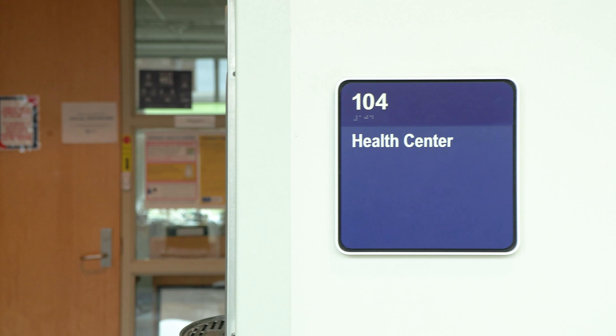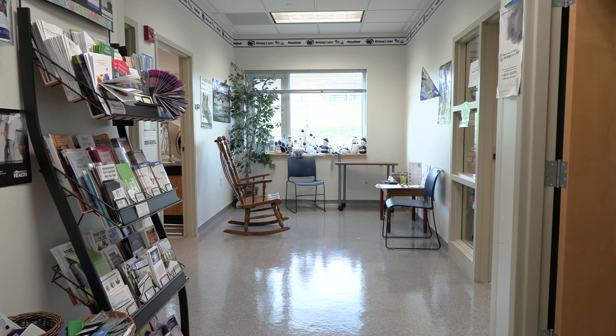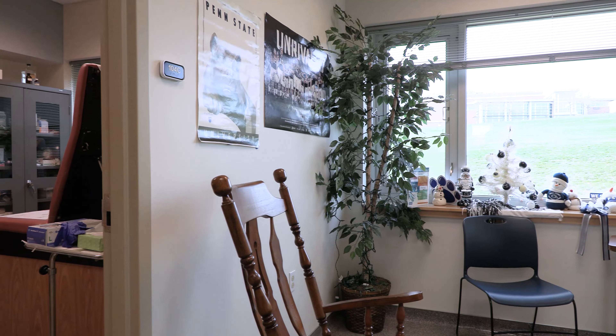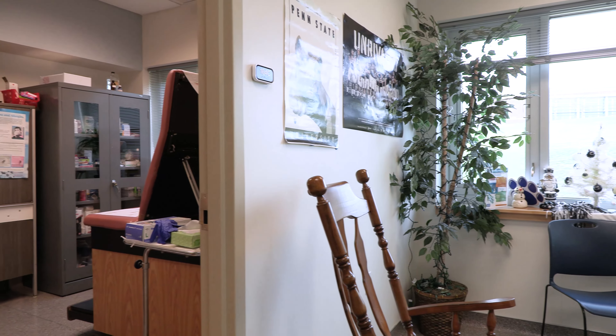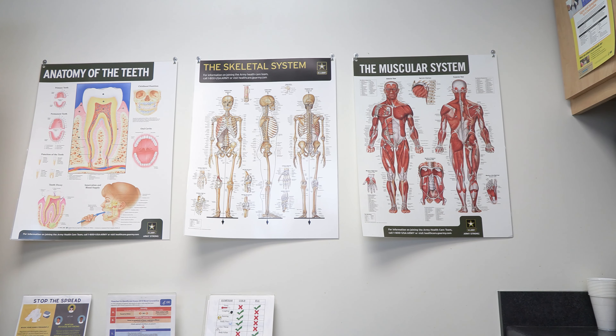Further down the hall, you'll find our Health Services Suite, where our campus nurse can help you if you're feeling under the weather or just need some health advice. In addition to providing health assessments and treatments, Health Services offers a variety of educational programs to help students develop a healthy lifestyle.